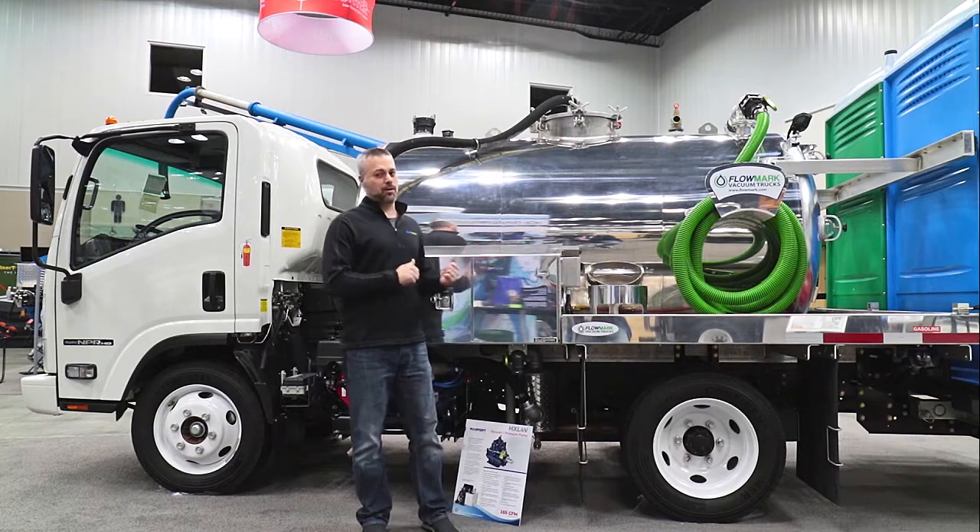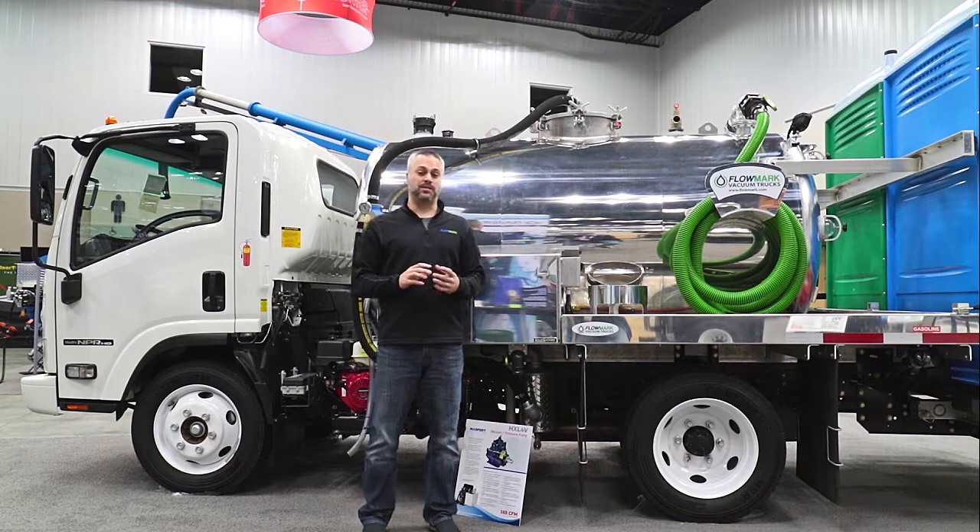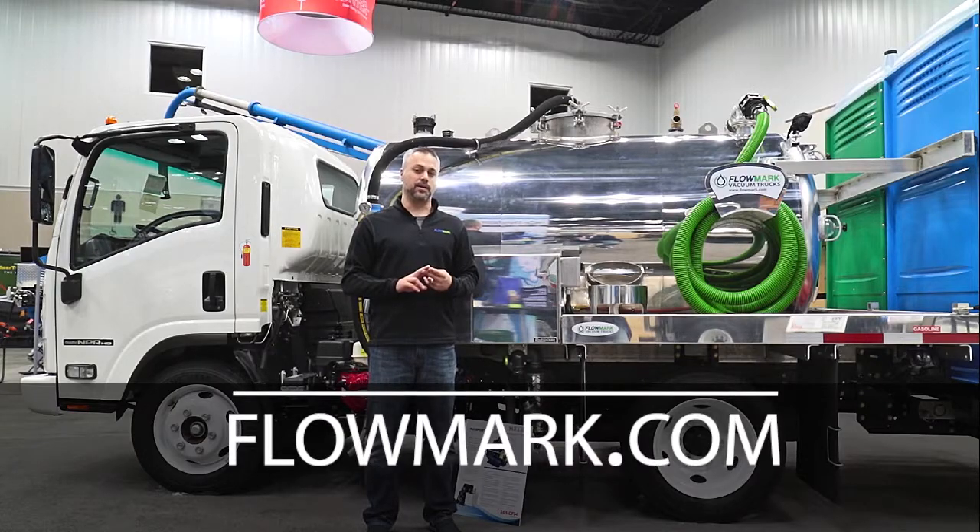In the end, this is no ordinary vacuum truck. Flowmark builds the highest quality, best engineered vacuum trucks on the market.